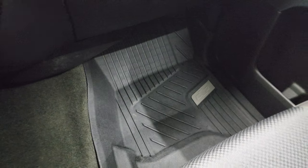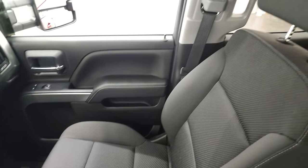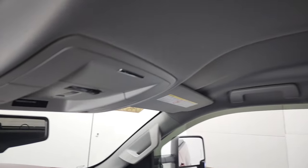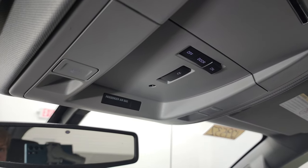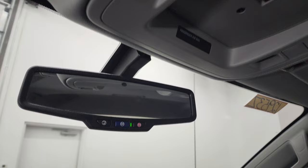Passenger side floor mat and seat are in excellent condition with no rips or tears. Smells very clean inside this truck. The headliner is in nice shape and it does have map lights. This one has the snowplow prep package — if it has that button, you know it has snowplow prep. Also has OnStar and SOS buttons in the rear view mirror.